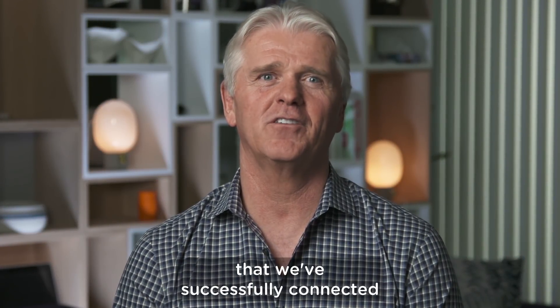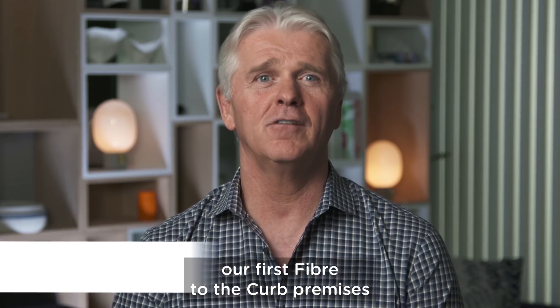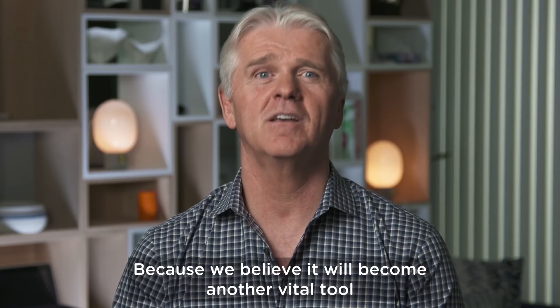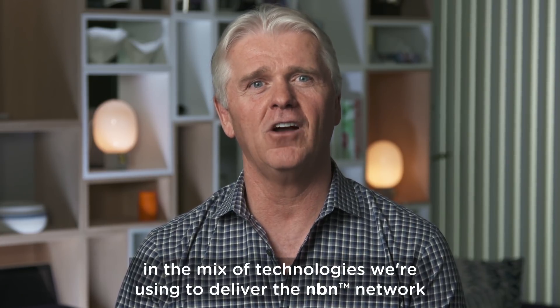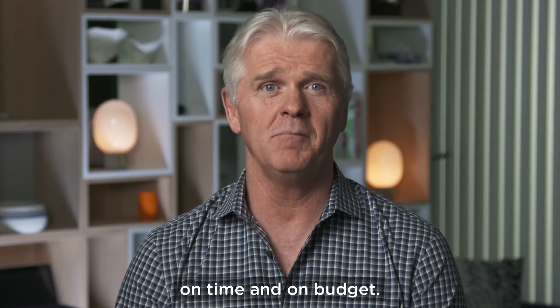I'm delighted to announce that we've successfully connected our first fiber-to-the-curb premises in a field trial in Coburg, Melbourne. Why is this important? Because we believe it will become another vital tool in the mix of technologies we're using to deliver the NBN network on time and on budget.